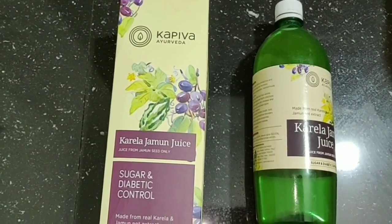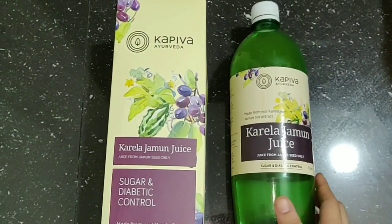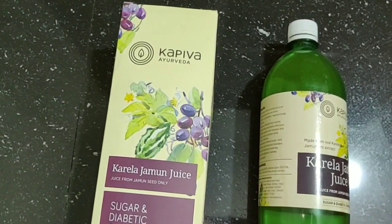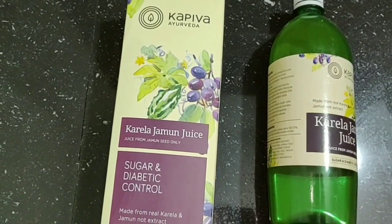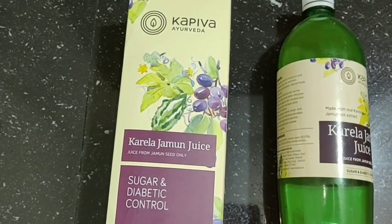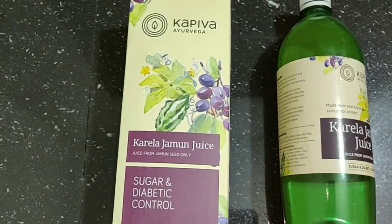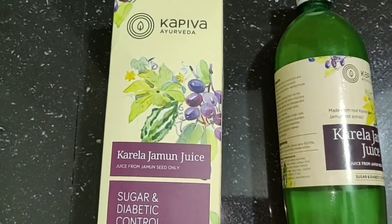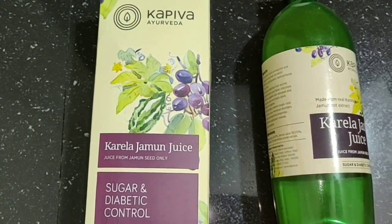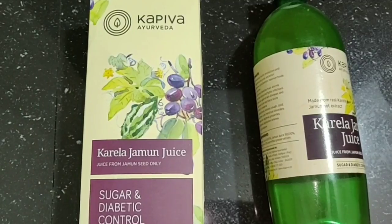This is Kapiva Ayurveda Karela Jamun Juice. It comes in cardboard packaging and inside you get it in a plastic bottle. This juice is made from Karela and Jamun seed. It is made with 90% raw extract and prepared using a traditional Vedic process — 16 parts of the fruit are boiled for 8 hours until reduced to one-fourth of the original volume.